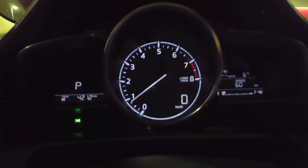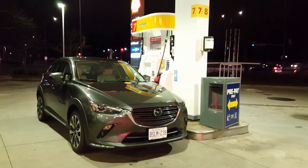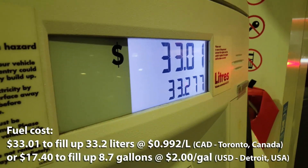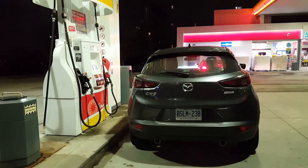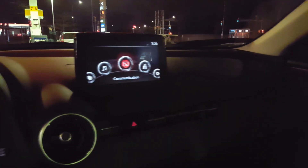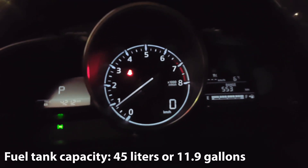We're at the fuel station right now and we're going to fill back up. Based on that, we'll do some calculations to get a better idea of how much you can actually expect to spend on a full tank of fuel, as well as your actual fuel economy based on my driving. We spent $33 to fill up 33.2 liters of fuel at a fuel cost of 99.2 cents per liter. Also worth noting is the CX-3's fuel capacity is 45 liters or 11.9 gallons.